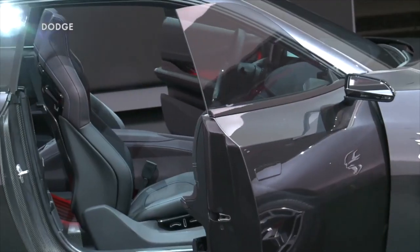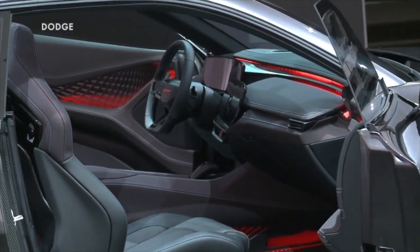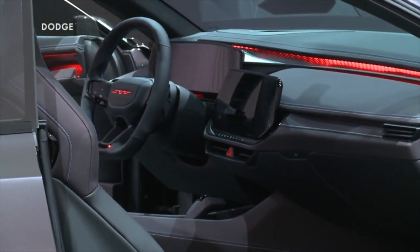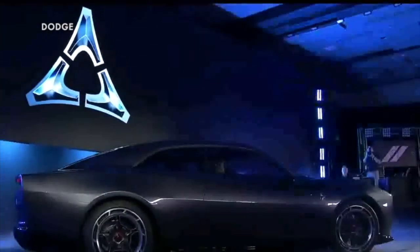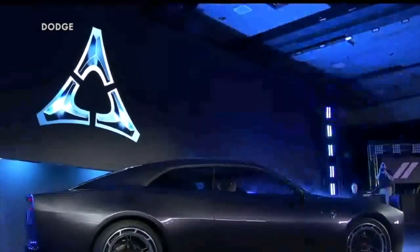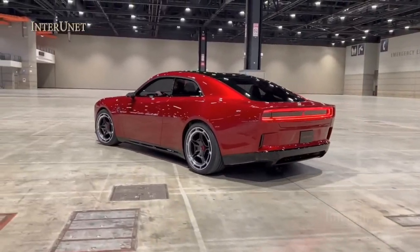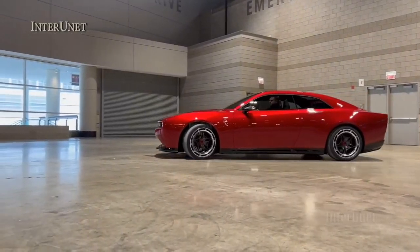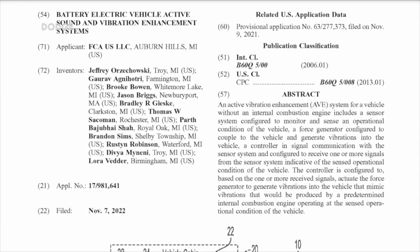But the Dodge Charger — specifically the Dodge Daytona — has that EV, and they have what they call a Fratzonic Chambered Exhaust, which means when you take off in this Dodge EV, you're going to get some nice hot rod exhaust coming out of the back. How do they do that? Speakers, basically — they put speakers under there, in a nutshell.